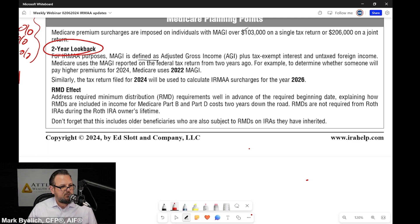RMDs are included in income for Medicare Part B and D costs two years down the road. RMDs are not required from Roth IRAs during the Roth IRA owner's lifetime. And don't forget this also includes older beneficiaries who are subject to RMDs on IRAs they have inherited. That's a great point.